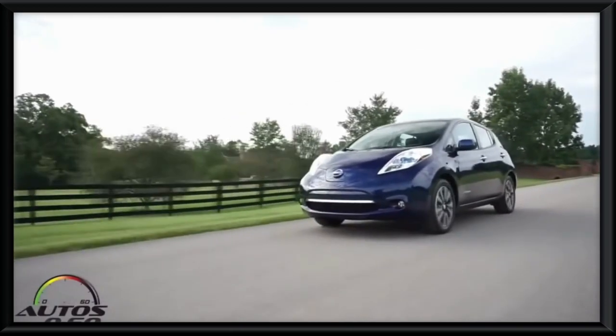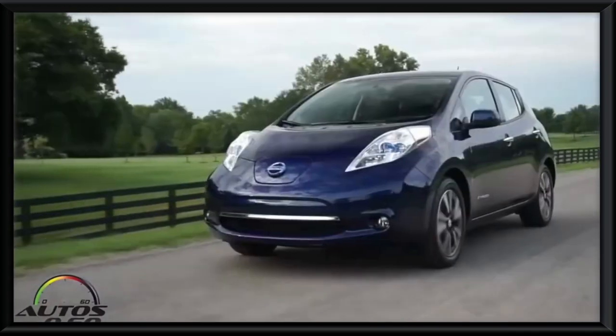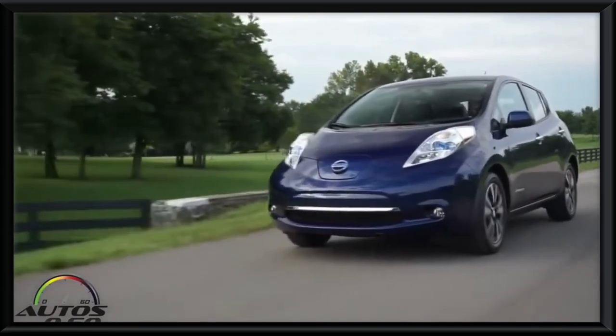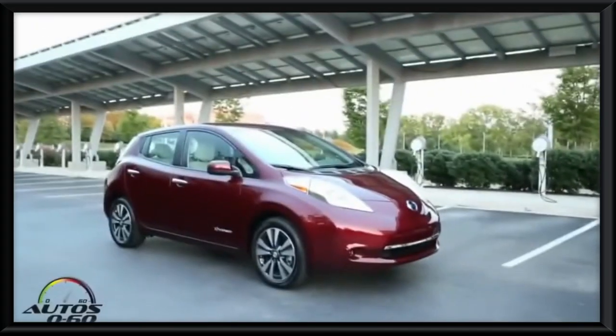When you look at its stats, it's not hard to see why — it has a range of about 365 kilometers and sports a solid 147 horsepower engine. As a result, if you're looking for something small but capable, then the Nissan Leaf is the vehicle for you.